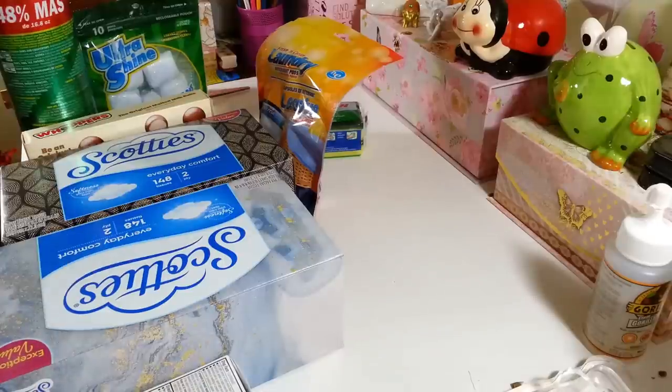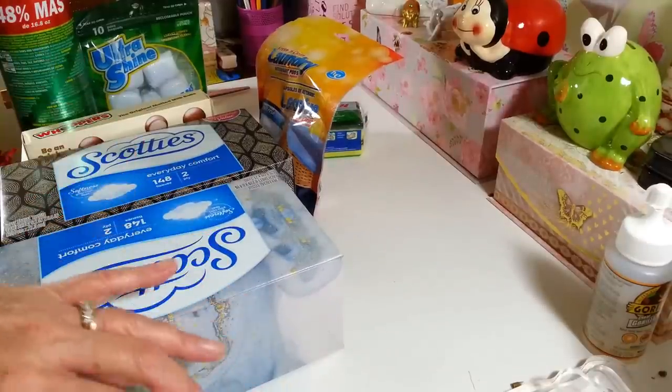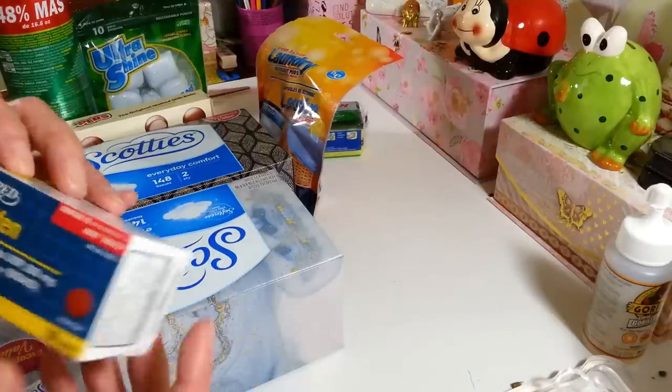Hi everyone, welcome back to my craft room! If you're new, welcome — happy Friday everybody! It's Dollar Tree day. I got lots of goodies today and found a few new things. I did have to stock up on a lot of things I was running out of, so I'll go through all that stuff first before we get to the good stuff.